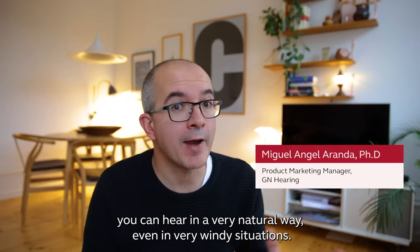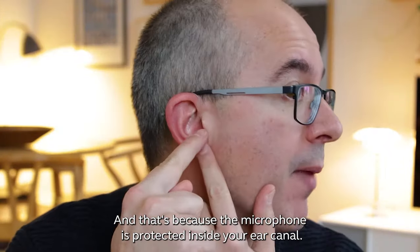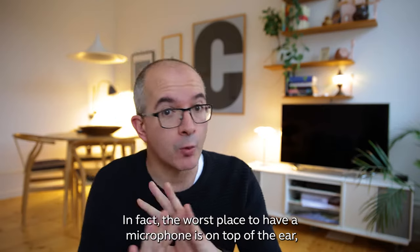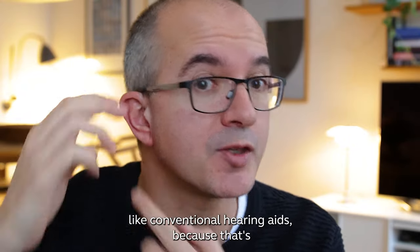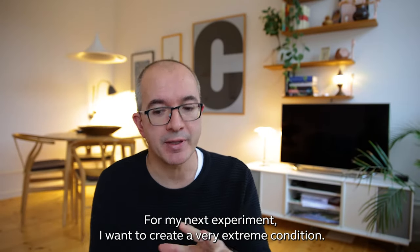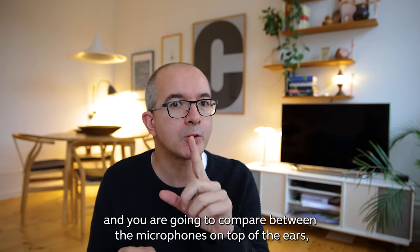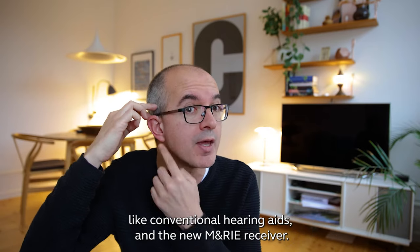With Marie, you can hear in a very natural way even in very windy situations, and that's because the microphone is protected inside your ear canal. In fact, the worst place to have a microphone is on top of the ear like conventional hearing aids, because that's where the biggest turbulence happens. For my next experiment, I want to create a very extreme condition — a lot of wind noise — and you are going to compare between the microphones on top of the ear like conventional hearing aids and the new Marie receiver.